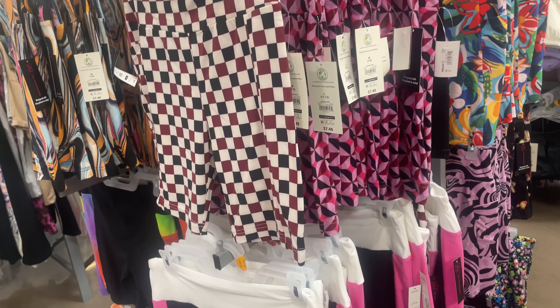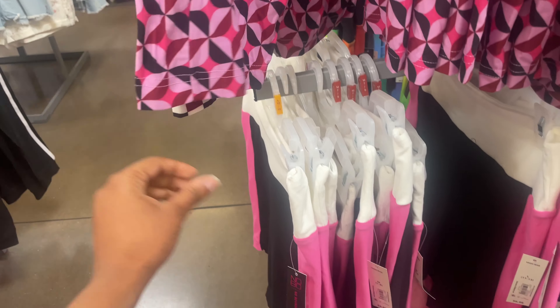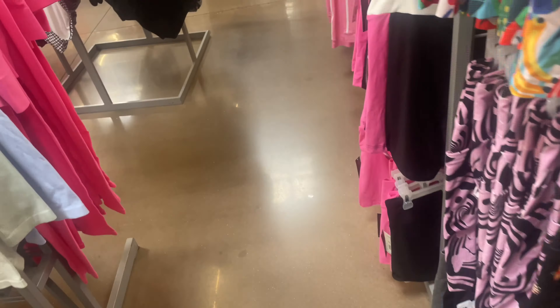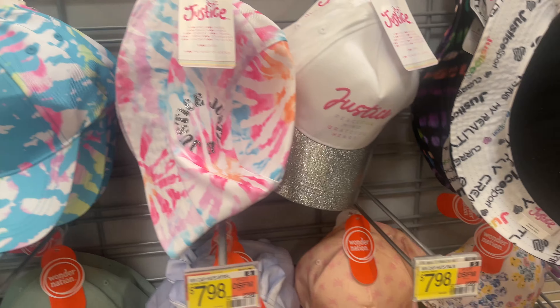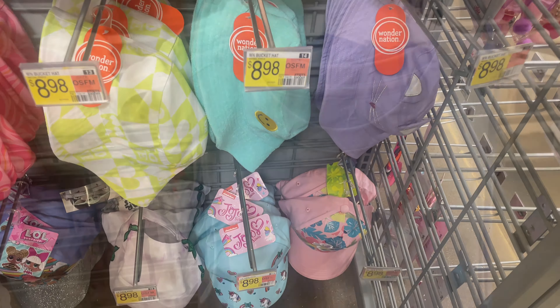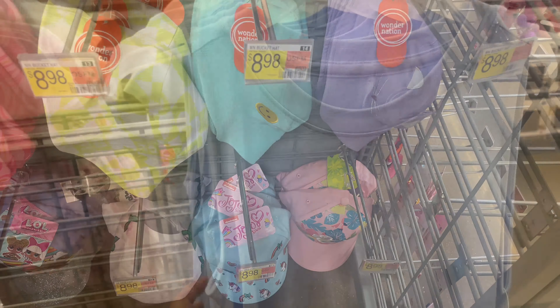In the women's section they have biker shorts — I love to wear biker shorts on nice sunny days and also to work out in. These little dresses and cute hats for summer are just so adorable.